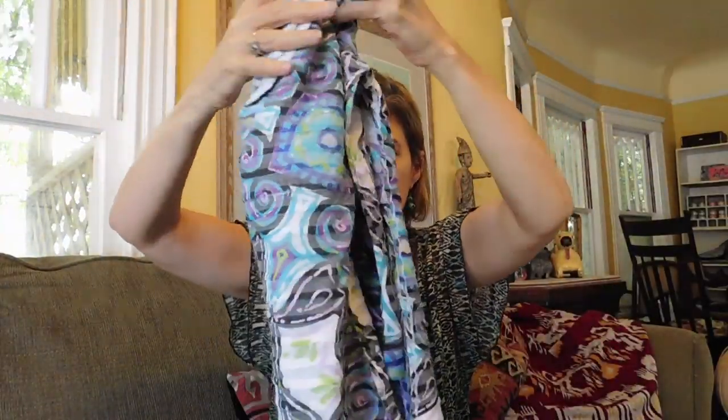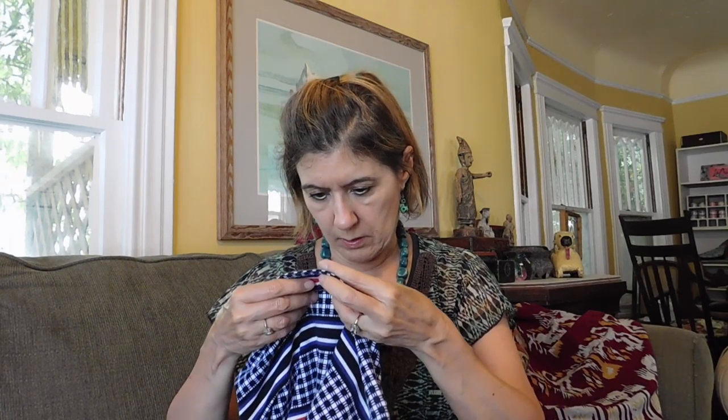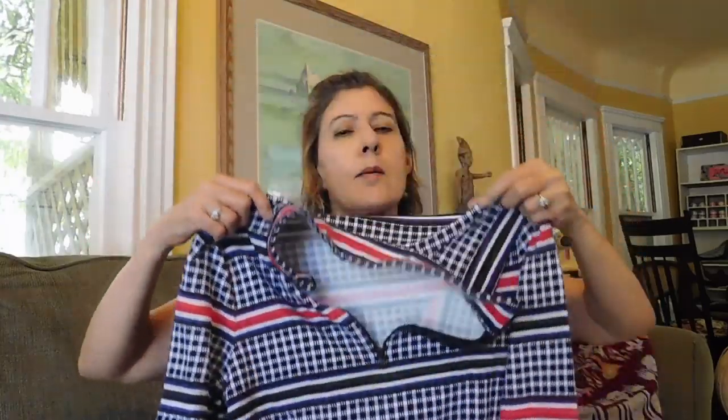Everything else I got at the rummage sale. I got a few shirts for myself — clothes are really inexpensive there, two and three dollars for most things, and they only put out things in like perfect condition. This is a Jones New York t-shirt — I love the style and the color. I'm trying to get rid of all my ratty t-shirts and wear a little nicer quality. This one will be nice for fall, cozy and warm — it's a Talbots. We used to call that the old lady store, but Talbots always had really nice quality clothes, so I guess I'm entitled to shop there now.